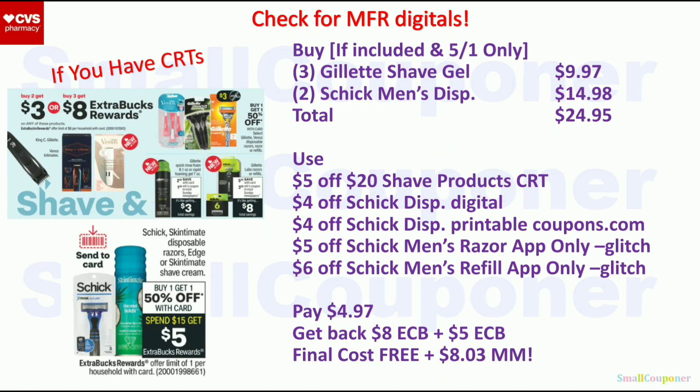If Gillette Shave Gel is included and you have CRTs, do this on May 1st before app-only coupons expire. Buy three Gillette Shave Gel for $9.97 and two Schick Men's Disposables for $14.98 — total $24.95. Use the $5.20 Shave Products CRT, $4 off Schick digital, $4 off Schick printable, $5 off Schick Men's Razor app-only coupon, and $6 off Schick Men's Refill app-only coupon. Both app-only coupons are attaching to certain disposables. Pay $4.97. Get back $8 ExtraBuck for Gillette and $5 ExtraBuck for Schick. Final cost is free and an $8.03 moneymaker.